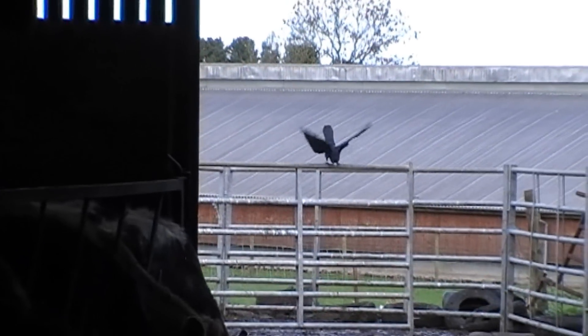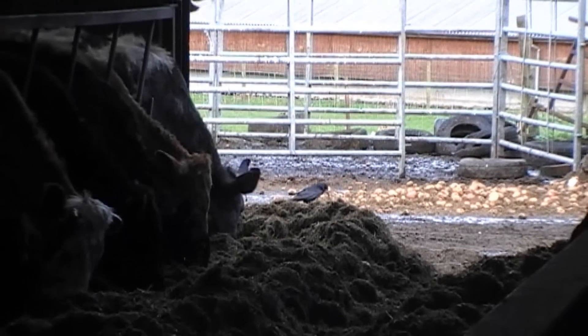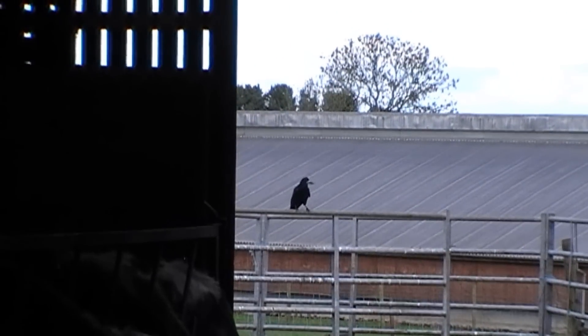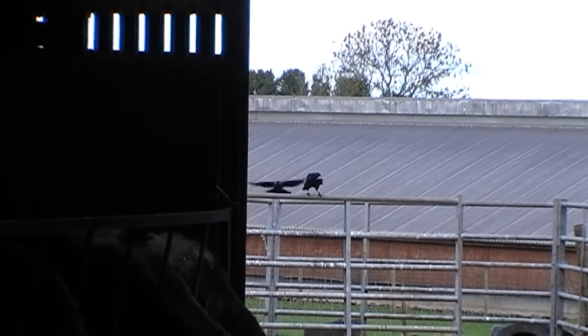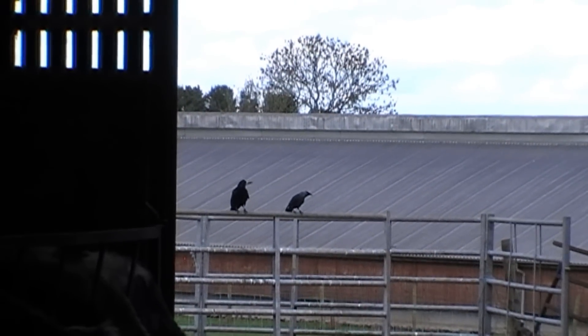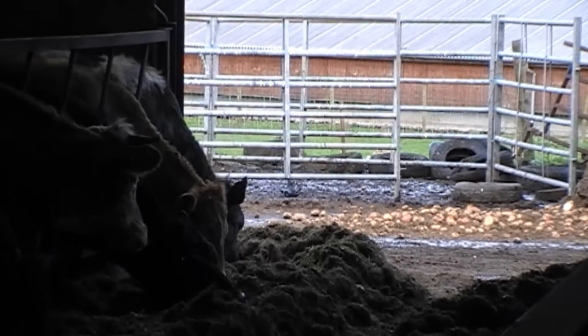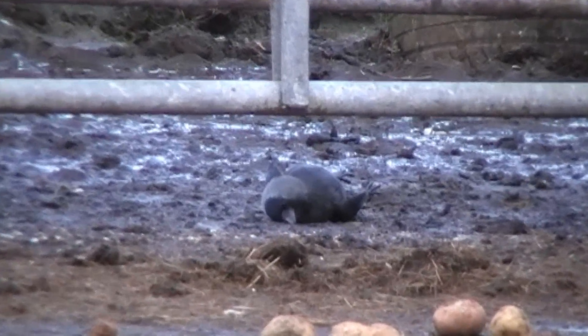There seemed to be a mixture of rooks and jackdaws mainly. The rooks are a much bigger, stronger bird and I was really looking to take a head shot as I wasn't confident a heart shot would drop him on the spot. His head wasn't sitting still enough, but once a jackdaw landed — a much lighter built bird — I took him with a nice shot to the heart and lungs. He didn't know what hit him.